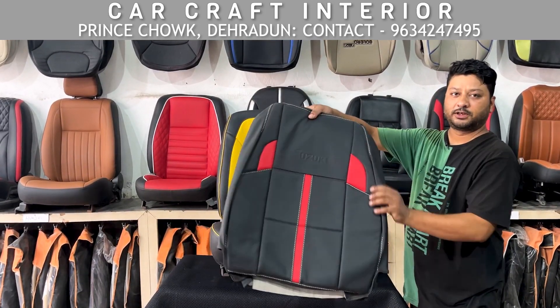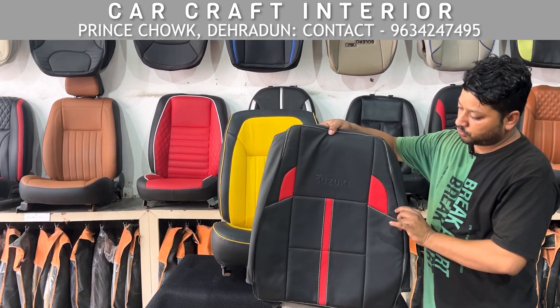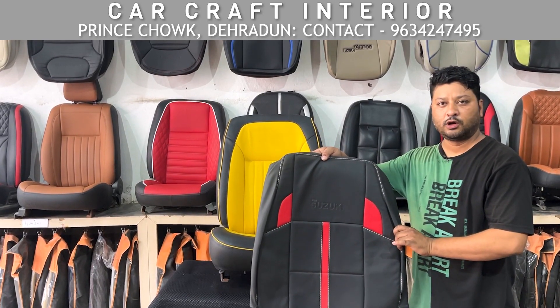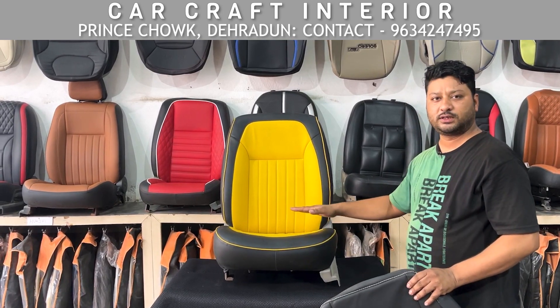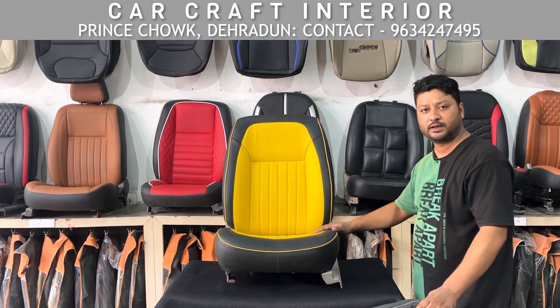You can get a seat cover for 1,250 rupees — that is our auto 800 seat cover. It is very premium quality. We also have a range starting from 4,500 rupees.